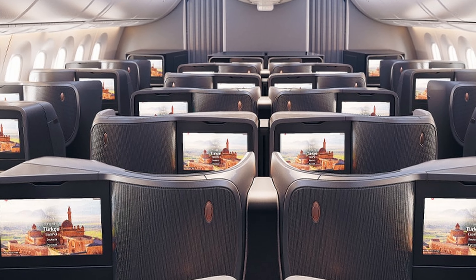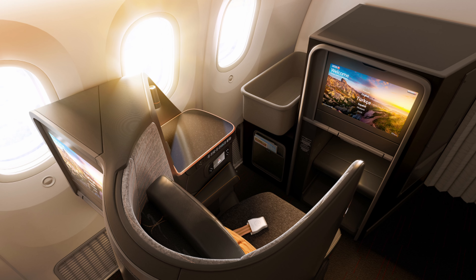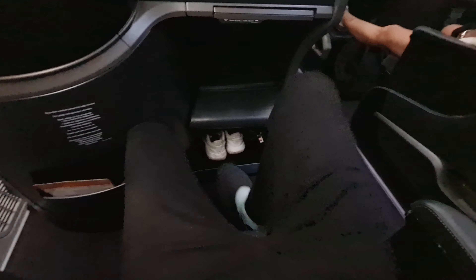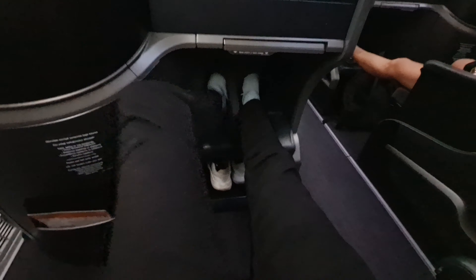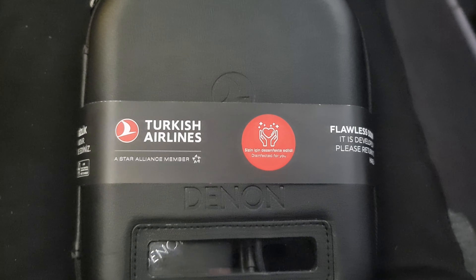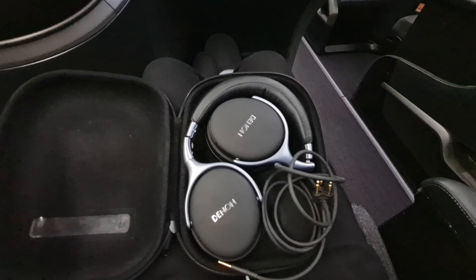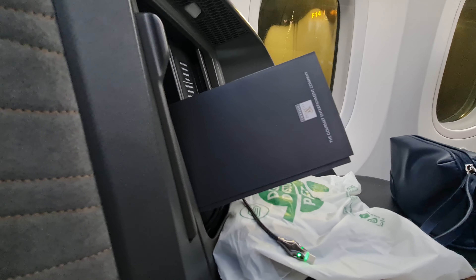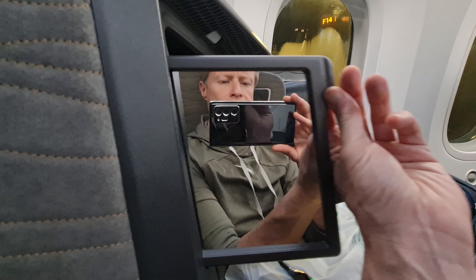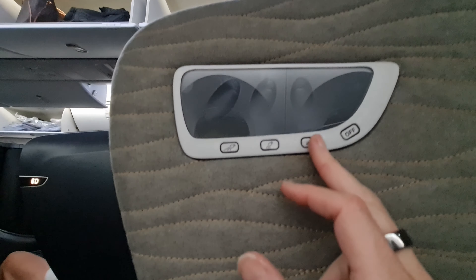The business class section is fitted out with 30 nicely designed individual pods with lie-flat seats. Already waiting for me were some comfortable slippers and some Denon noise-cancelling headphones. In the seat we have a mini mirror and adjustable reading lights as well as all the seat controls which are on the other side.